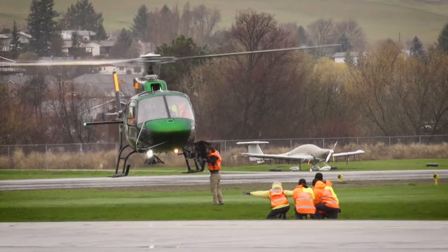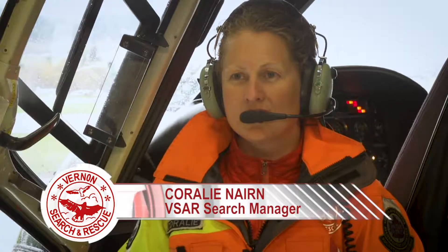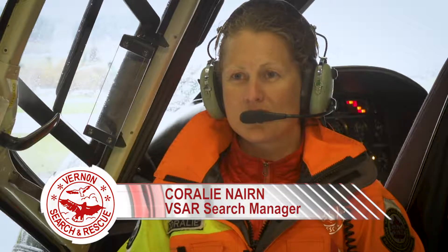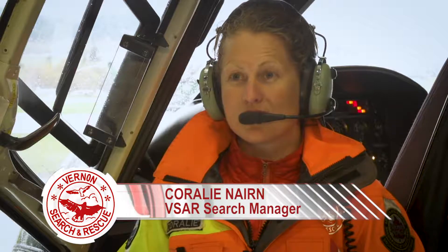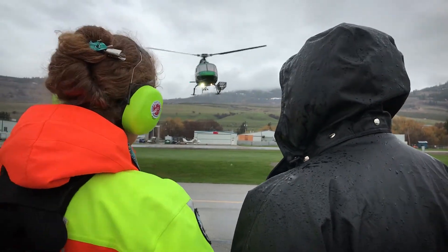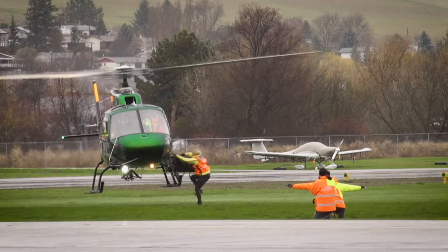Through this training, they maintain certification, but the safety factor is also key — just in case on searches when we have to transport personnel, that we're able to actually drop them off in a safe manner. Hover exit is always the last choice, but there are some occasions where we actually do need to get out of the helicopter while it is hovering.